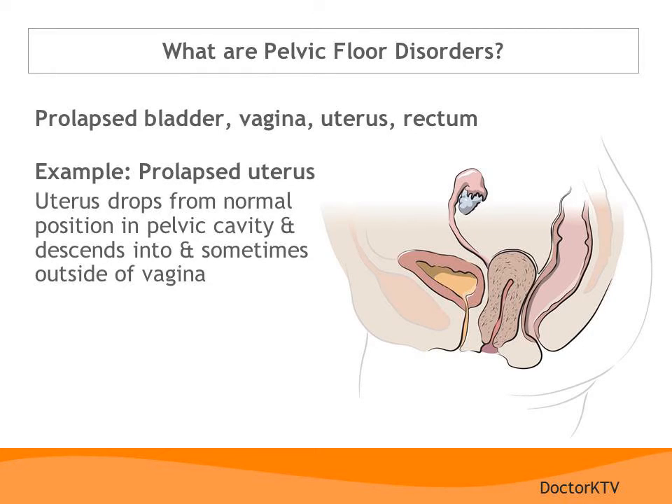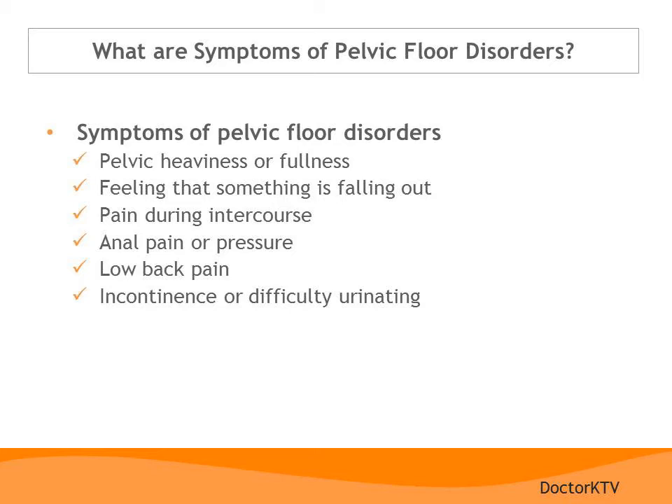Next, I would like to talk about pelvic floor disorders. These occur when the muscular floor of the pelvis becomes weakened by trauma, usually from vaginal births or from chronic conditions that put stress on the pelvic floor, like coughing from emphysema or obesity. Pelvic prolapse is actually a type of hernia — the bladder, vagina, uterus, or rectum can begin to drop through the pelvic floor and out through the vagina. Symptoms can include pelvic heaviness or a feeling of fullness, a sensation of something falling out through the vagina, pain during intercourse, anal pain or pressure, low back pain, and difficulty controlling the urine. Urinary incontinence is a very common symptom.